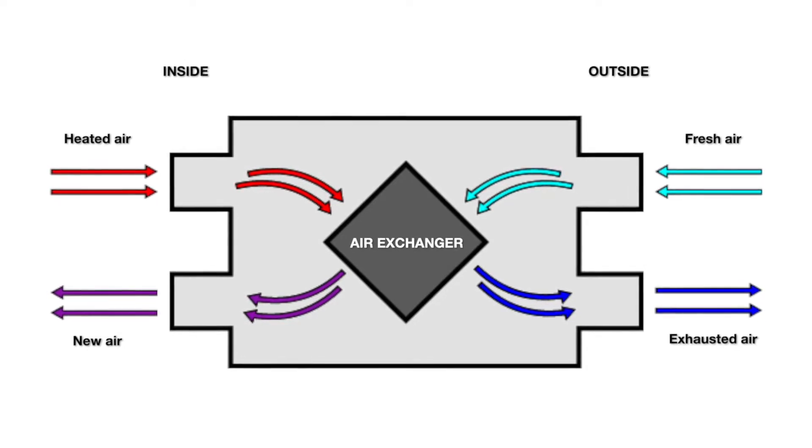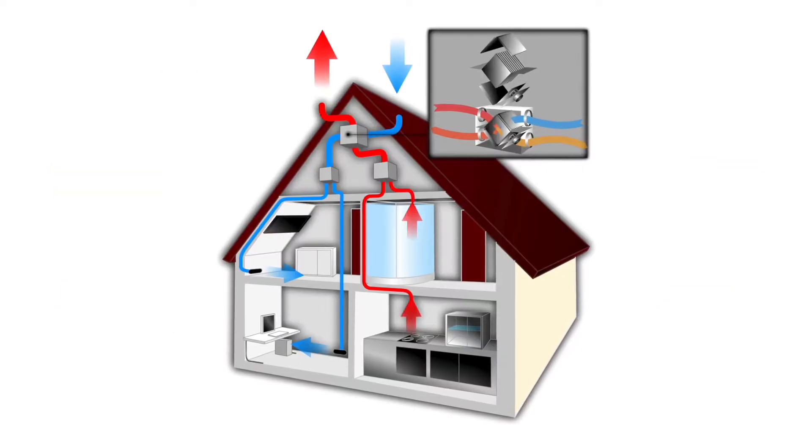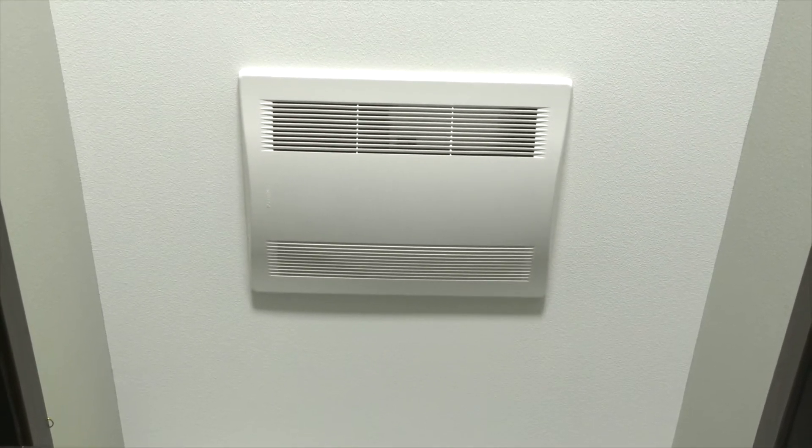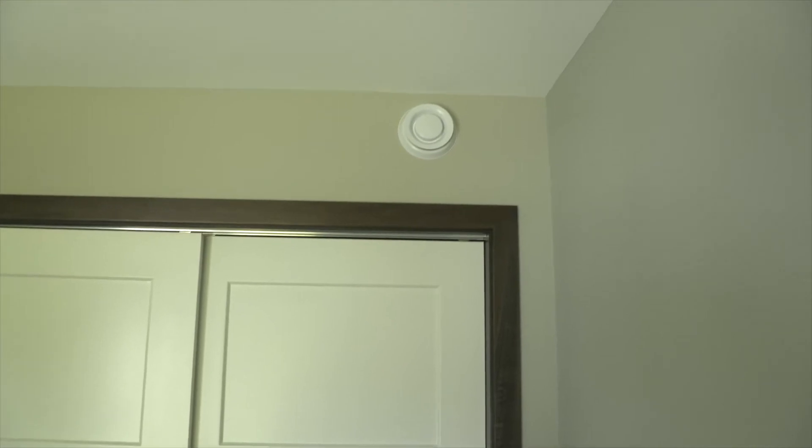What we're basically doing is bringing in fresh air from outside, exchanging the energy from inside, and exhausting the indoor air outside — in a controlled fashion, so we know how much air we're bringing in and exhausting out. We're managing the uncontrolled entry and exit of conditioned air that you're paying to heat, cool, and dehumidify. Without managing the air infiltration rate, moisture, mold, allergens, and other contaminants can leak into the home.